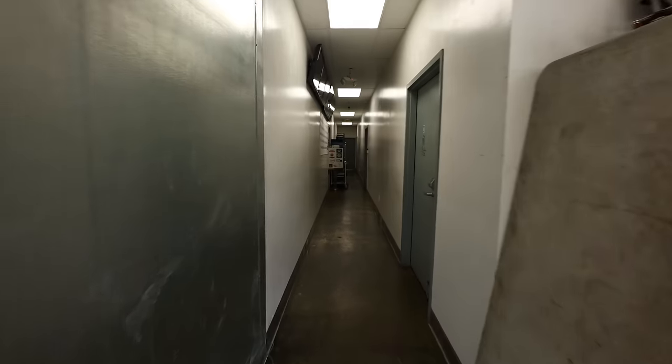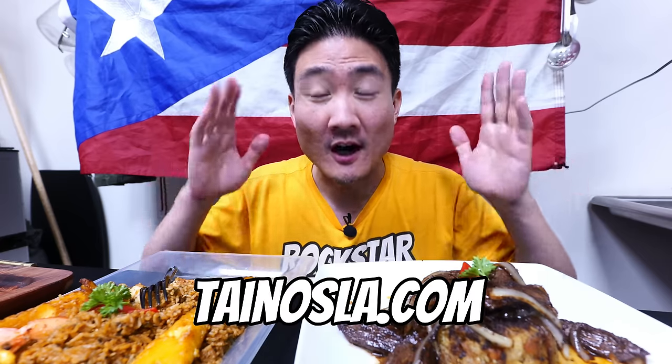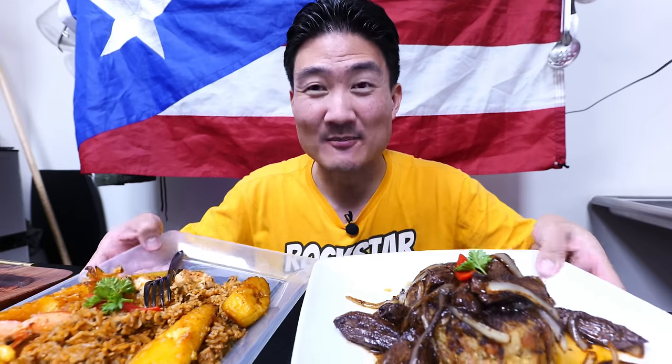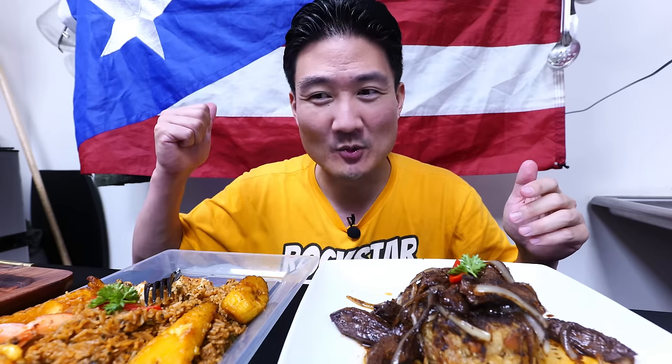There's no indoor seating here at Tainos. Since this is a cloud kitchen, you'd have to get your food to go. You can order on the website — the link will be in the video description. The only reason I'm inside the kitchen is to show you what the food looks like. The regular way to do it would be to order, pick up here, and eat it wherever you want.